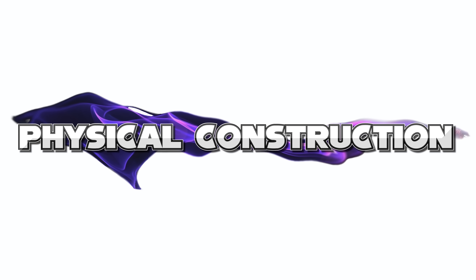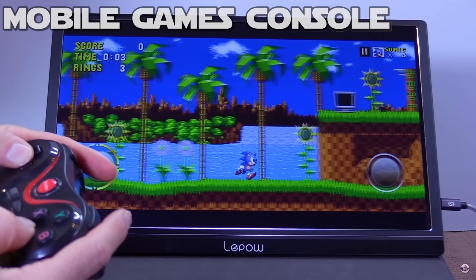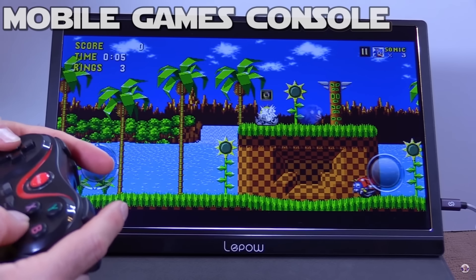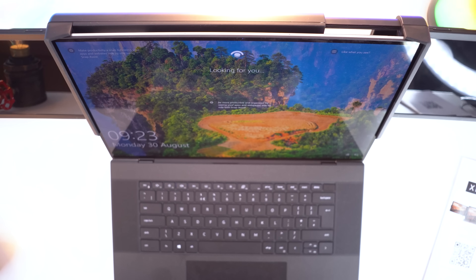I can do this with any portable monitor. But there are two very significant and obvious advantages to the Zebek Tri-Monitor system.